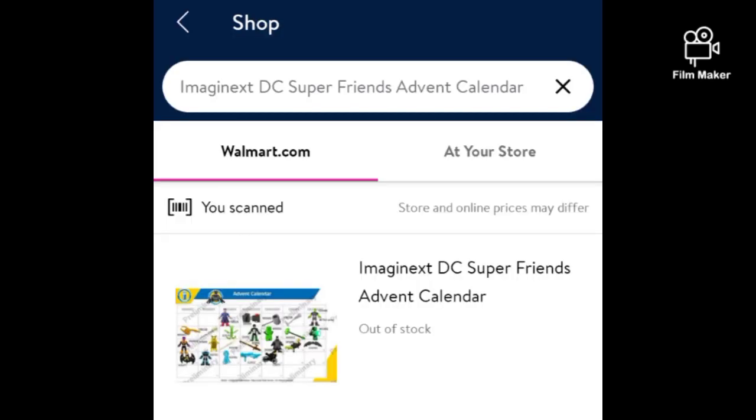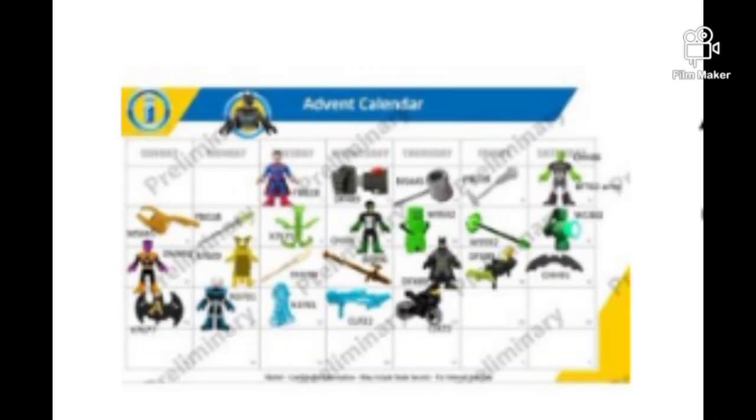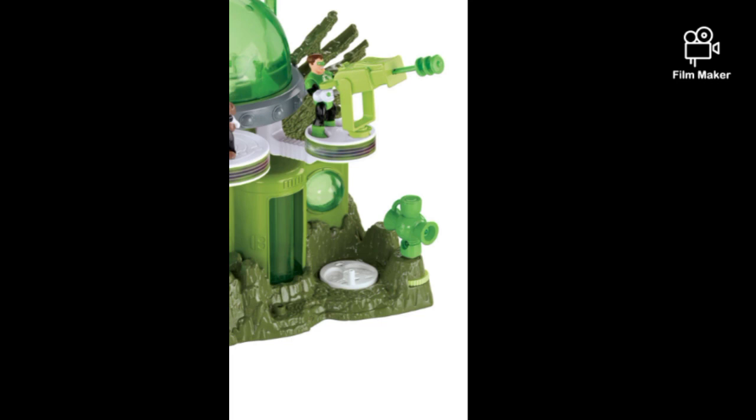And these do look like some new figures. Obviously Kyle and Brainiac look new, but the rest look kind of the same as what we've seen before. Really interesting, there is a Green Lantern power battery over there that looks very similar to the one that lit up that came with the Planet Oasis set a couple years ago.